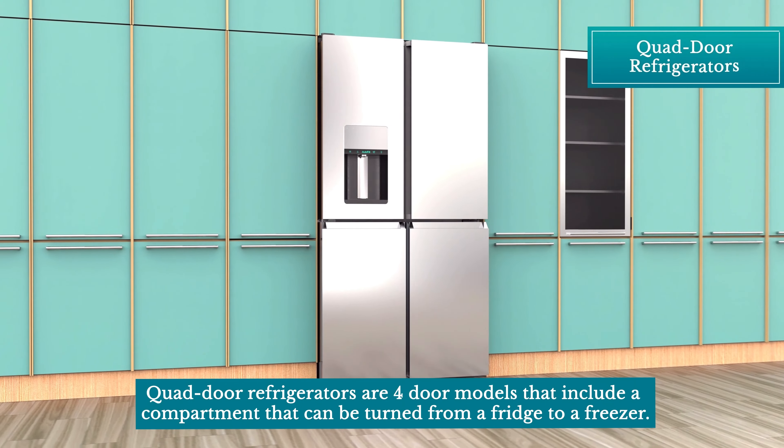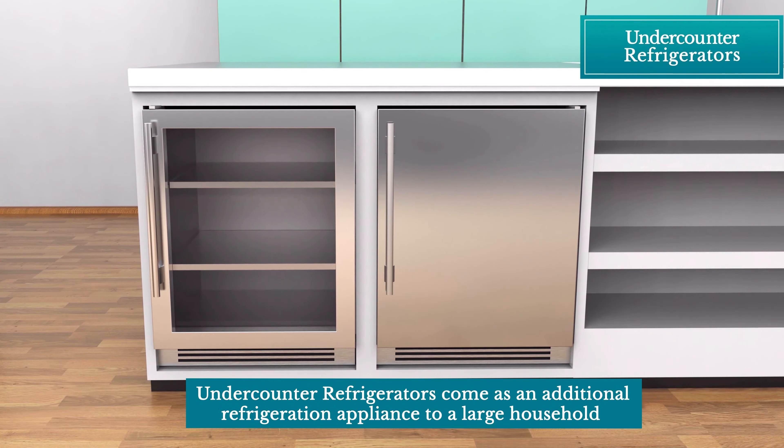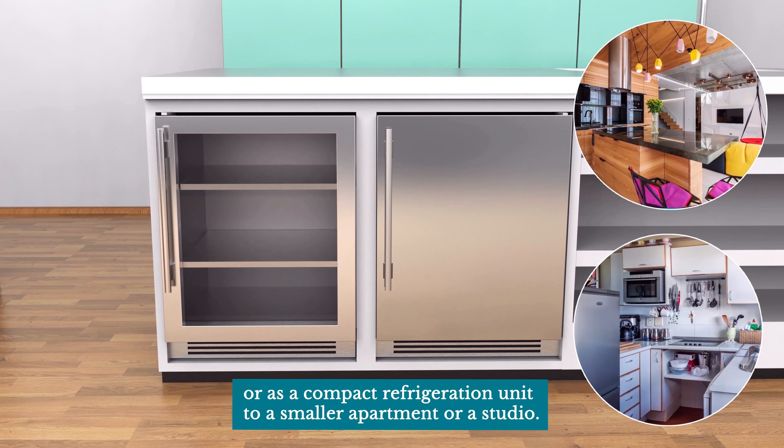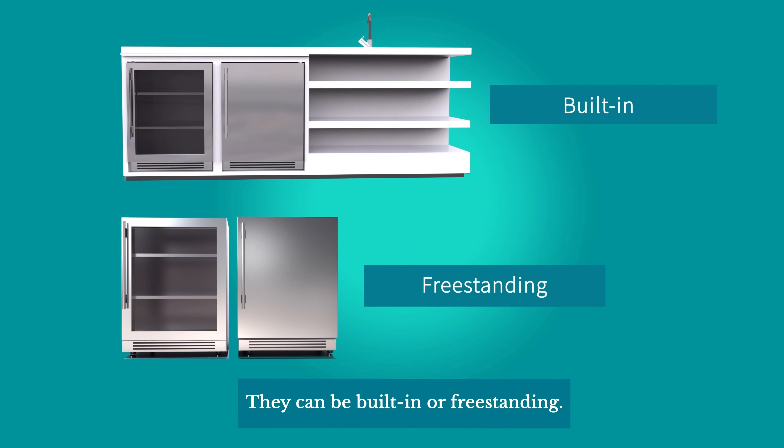Quad-door refrigerators are four-door models that include a compartment that can be turned from a fridge to a freezer. Undercounter refrigerators come as an additional refrigeration appliance to a large household or as a compact refrigeration unit to a smaller apartment or studio. They can be built-in or freestanding.